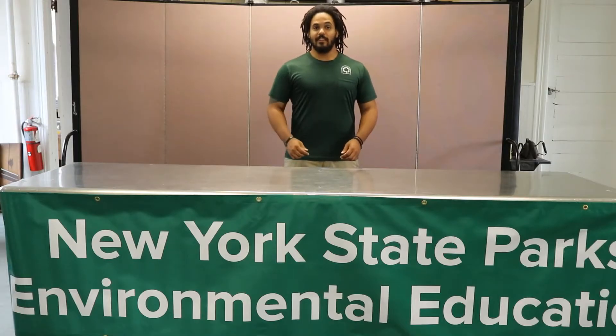Hi everybody, welcome to Your Side Saturday. My name is Mark Werson. I work for New York State Parks, Long Island Region, and Environmental Education Office.